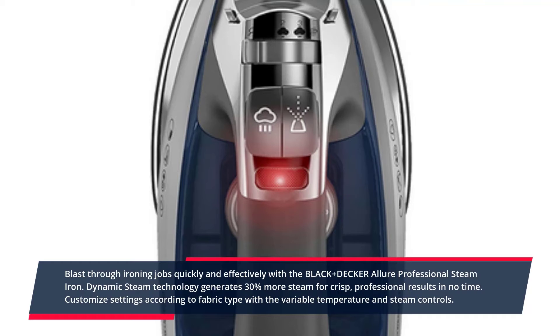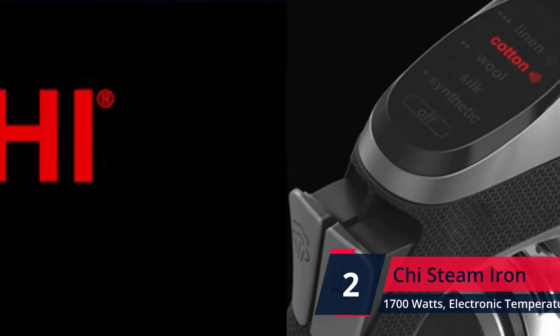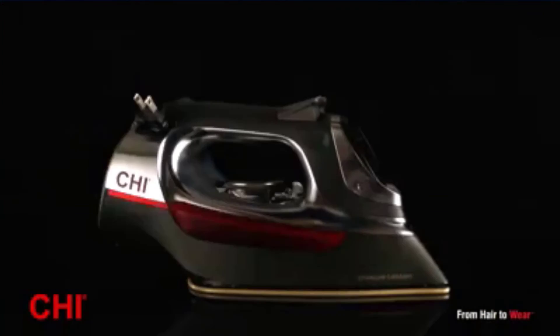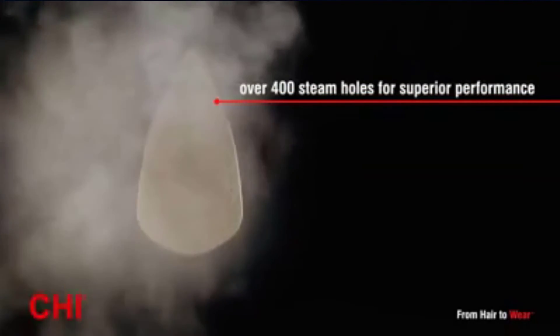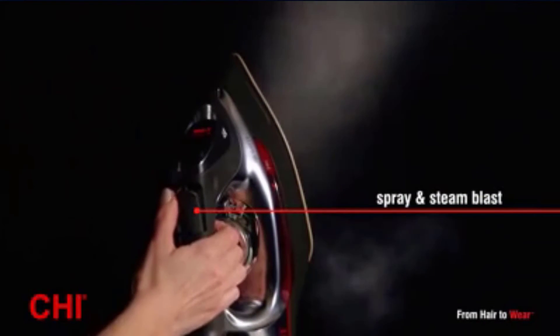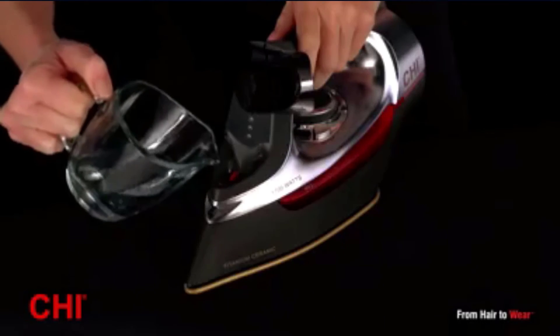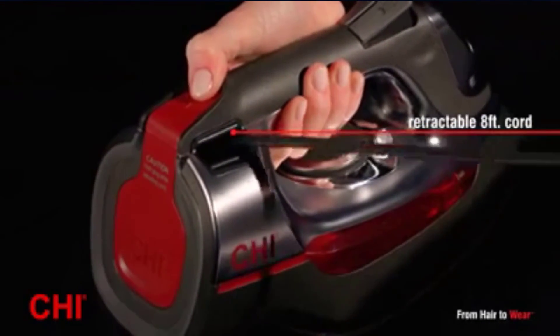Check the description for details and prices. Number 2. Chai Steam Iron 32-2560 XO1. Five different pre-programmed temperature settings allow for a range of heat to fit all fabric types. The easy-to-use digital display clearly shows the selected setting. Check the description for details and prices.